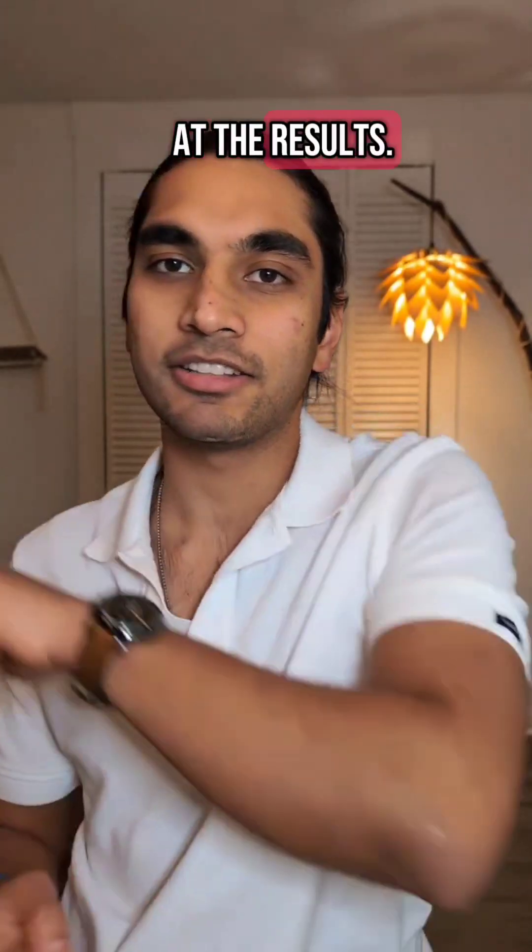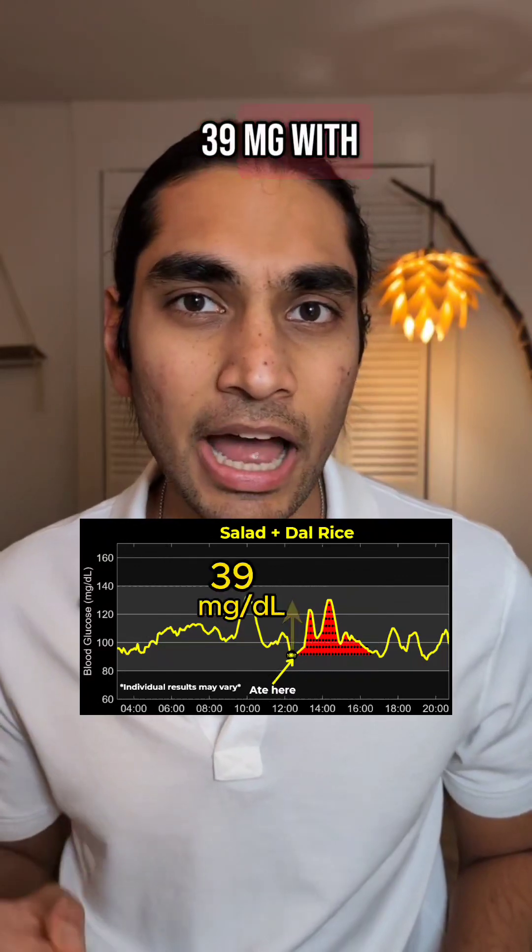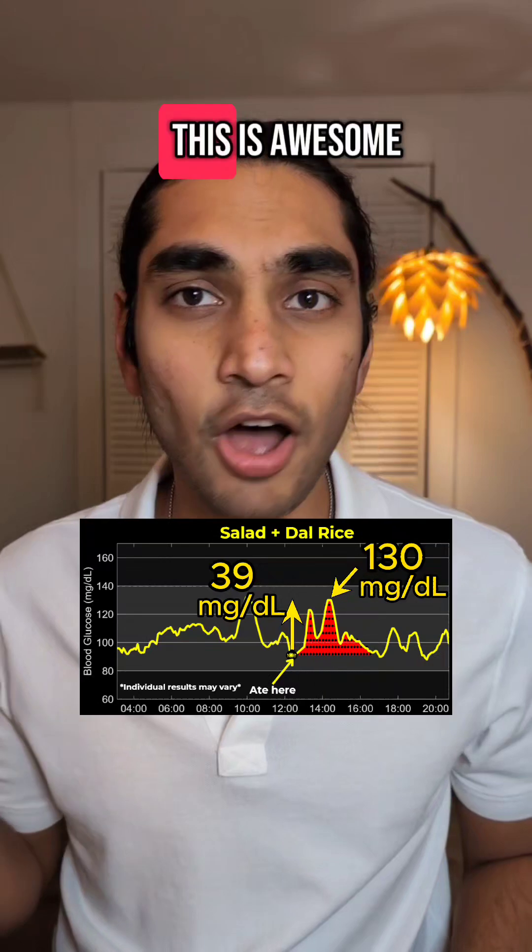Let's take a look at the results. Wow — a 45% reduction with a spike of just 39 mg with a height of 130 mg. This is awesome.